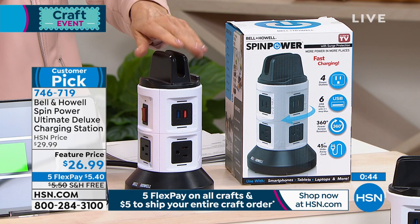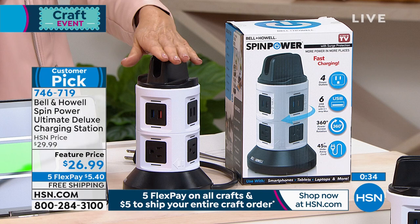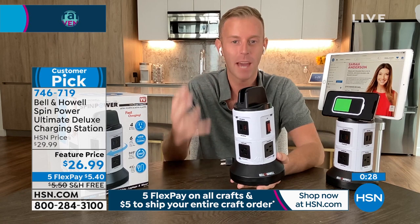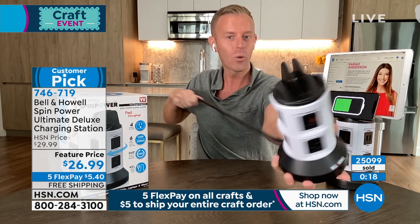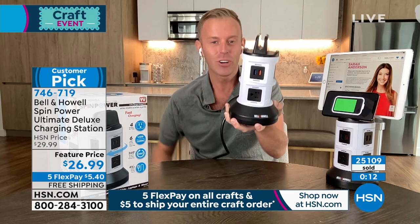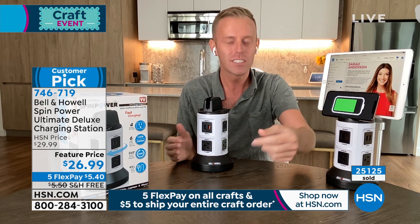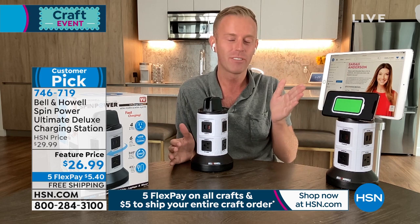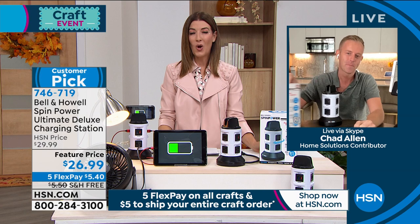I would highly recommend this if the kids are going back to school, whether they're at home or in the dorm. This would be great for everyone in the family. As we wrap up, to bring it back to crafting day — we have a lot of things to plug in, like the Cricut. The cord goes out to almost four feet. Hold the base, pull the cord out to as long as you need, plug it in under the desk or under your workstation, then put this tower of power right on top. You don't have to get under the desk to plug things in anymore. Today we have five flexible payments, a feature price, and free shipping. Only the deluxe version for us on HSN.